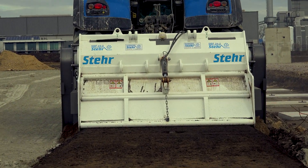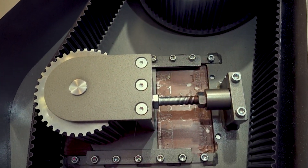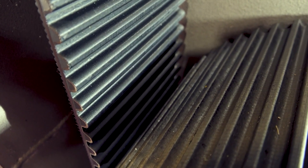A further unique selling point is a differential gear that always transmits an even force to the carbon-toothed belts on both sides, with a running time of 3,000 hours without the need to retighten them.